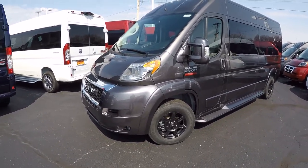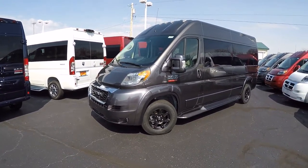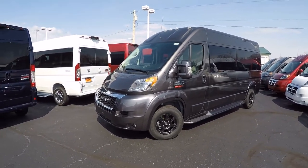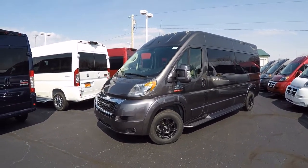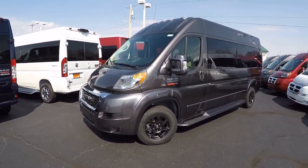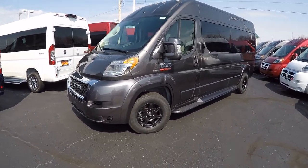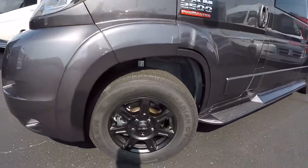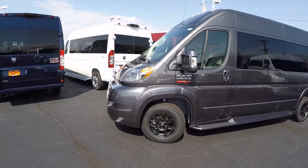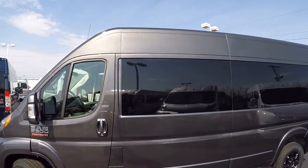All of our ProMaster vans are on a front wheel drive platform. That's what makes our van stand alone and so unique in so many ways, giving you so much more interior space than any of the competitors. This particular unit features 16-inch black rims, though chrome is available, and both black and chrome come in different sizes.